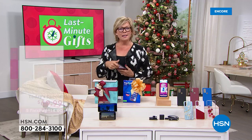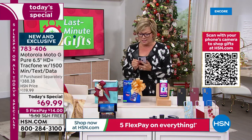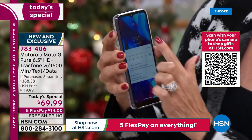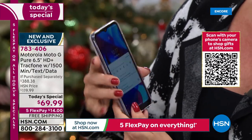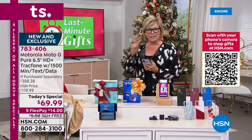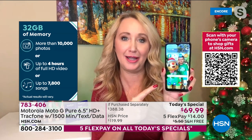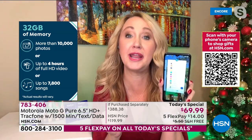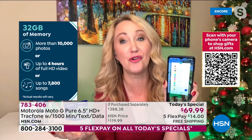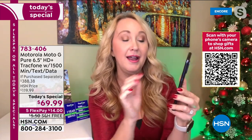The key upgrades on this phone are the size of the screen — six and a half inches — more memory at 32 gigs versus before, three gigs of RAM, and an even longer battery life. It has a 4,000 milliamp built-in battery, so you can talk non-stop for 38 hours, with a standby time of over 13 days. For upgrading a family member to TrackPhone, this is a great time since it comes with $125 worth of airtime. I've heard on very good authority from the TrackPhone team that they expect phone prices to rise — dramatically — next year.